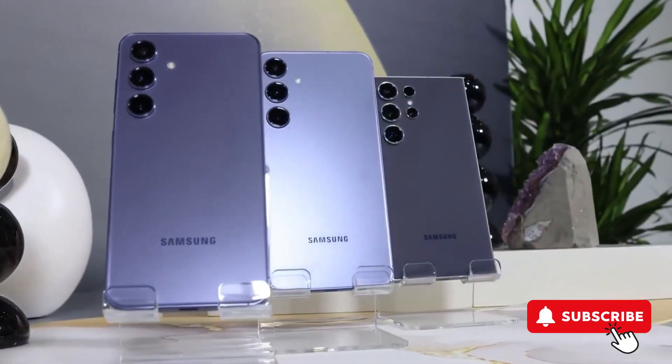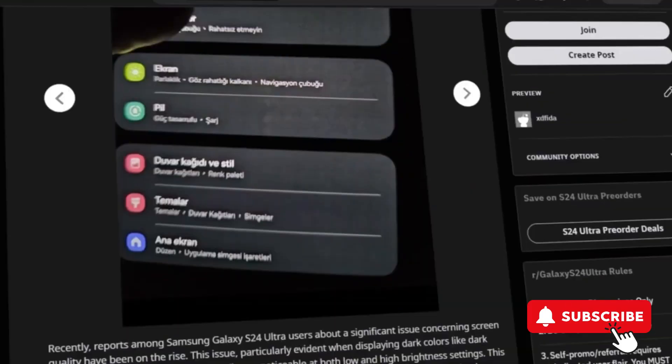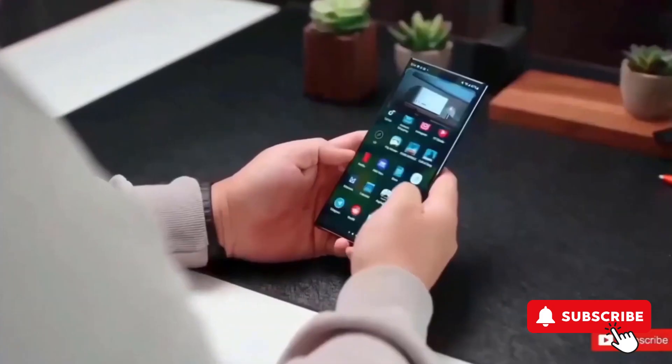If you're rocking a Samsung Galaxy S24 Ultra, you might want to tune in because we've stumbled upon some concerning chatter about the device's screen quality. A Reddit user kicked off the discussion by mentioning a grainy, or sandy, look on their screen, and it turns out they're not alone.